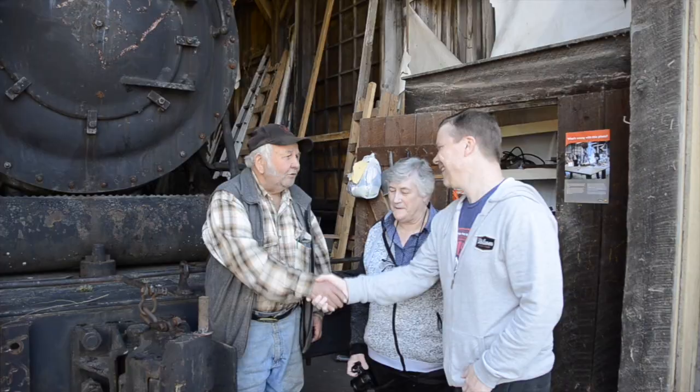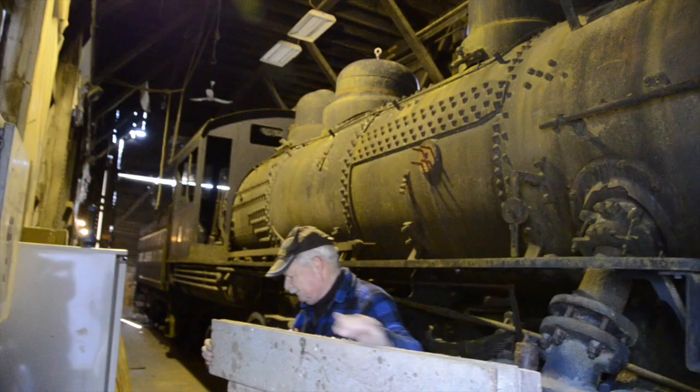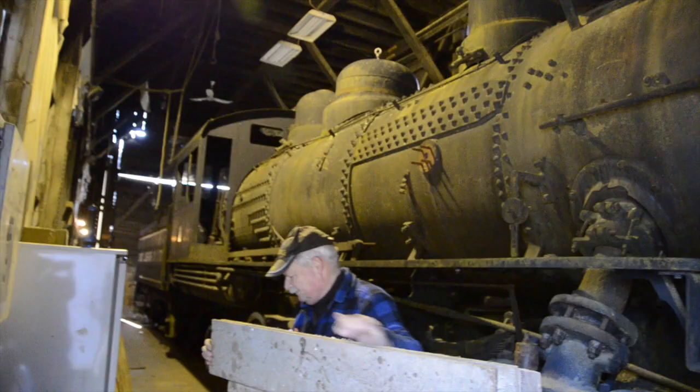With Comox logging locomotive number 11 safely housed, the Industrial Heritage Preservation Committee of the Ladysmith and District Historical Society can now get to work turning this space into a working museum. Moving the locomotive came off without a hitch.